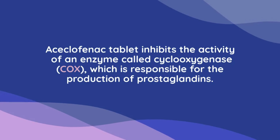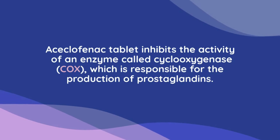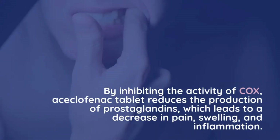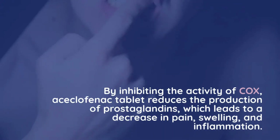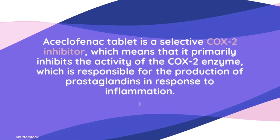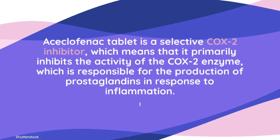Aciclophanac tablet inhibits the activity of an enzyme called cyclooxygenase (COX), which is responsible for the production of prostaglandins. By inhibiting COX, aciclophanac tablet reduces the production of prostaglandins, leading to a decrease in pain, swelling, and inflammation. It is a selective COX-2 inhibitor, meaning it primarily inhibits the COX-2 enzyme, which is responsible for producing prostaglandins in response to inflammation.